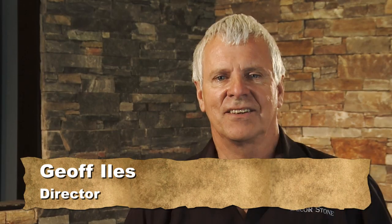I'm Geoff Isles, Director of Decor Stone Australia. Decor Stone is now the leading supplier to the retail tile and landscape supply industries in Australia. We have approximately 350 resellers Australia-wide.